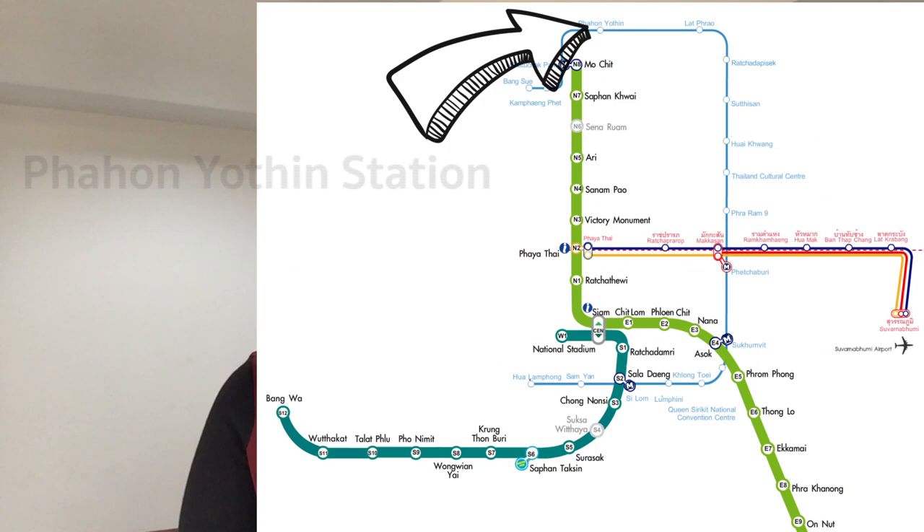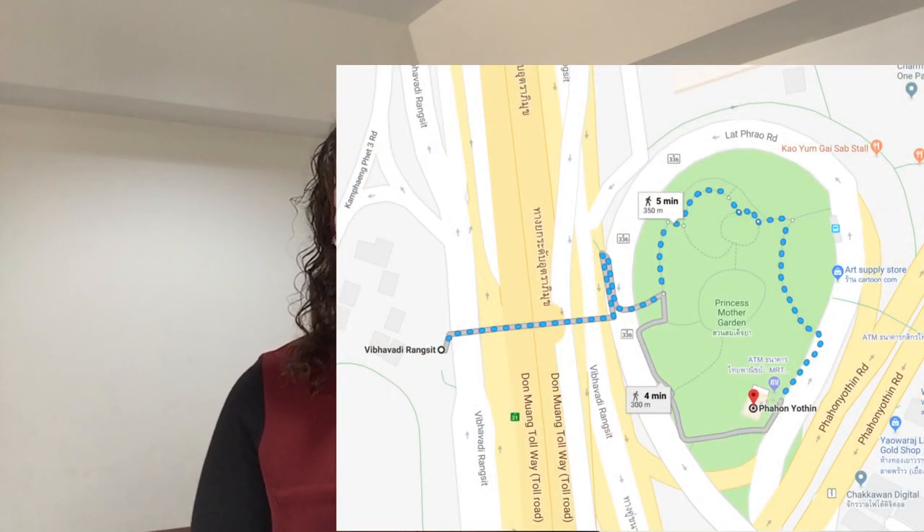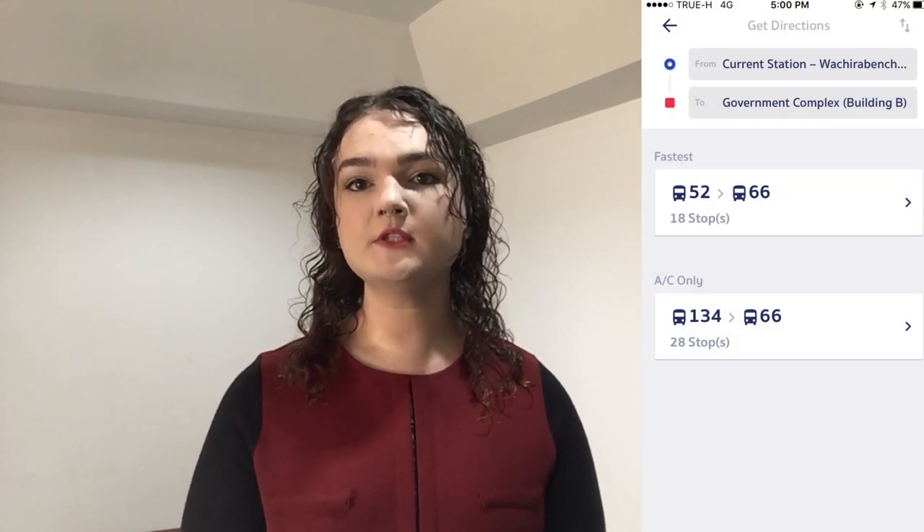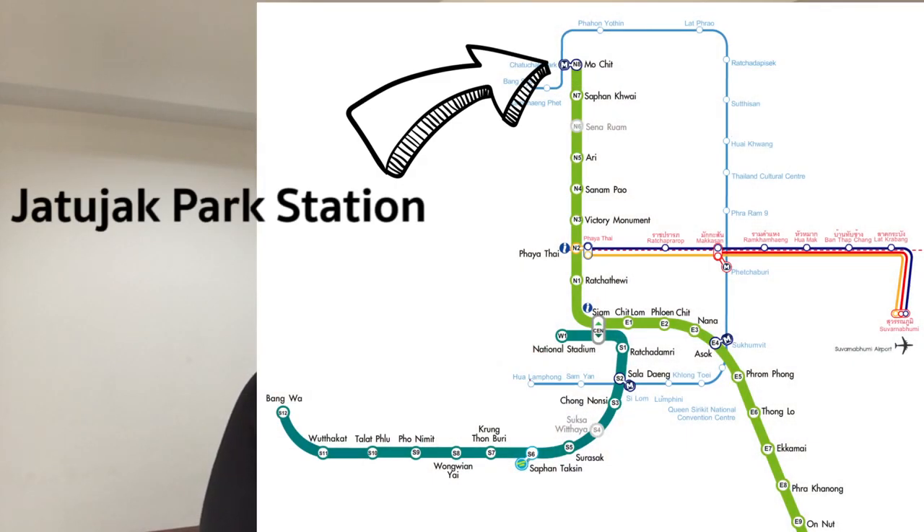For bus users who live near an MRT: take the MRT to Pahonyotin station and take exit 3, which leads into a small park surrounded by a highway overpass. Walk across that park and you'll see a pedestrian bridge to cross Wipawarilangsit Road. Once across, you'll find a bus stop — same route as before, number 52 to 66. Alternatively, take the MRT to Jatujak Park Station and take exit 2, which leads to the same place as BTS users, in front of Jatujak Park for the same bus route.